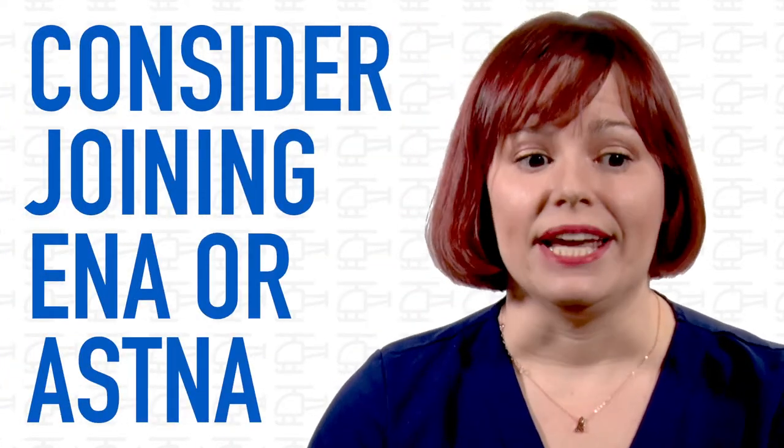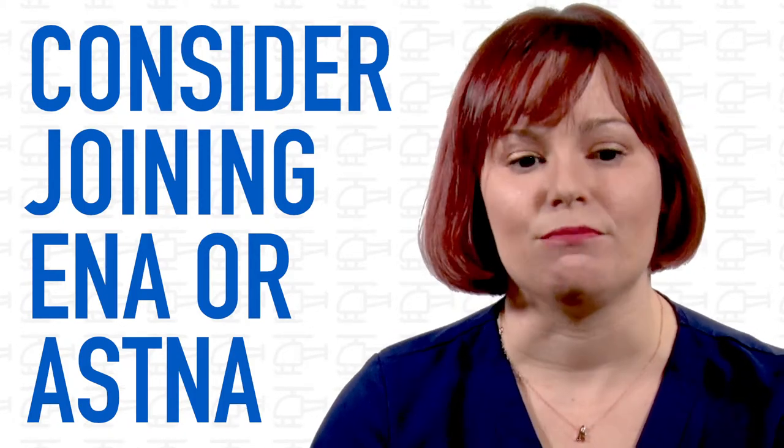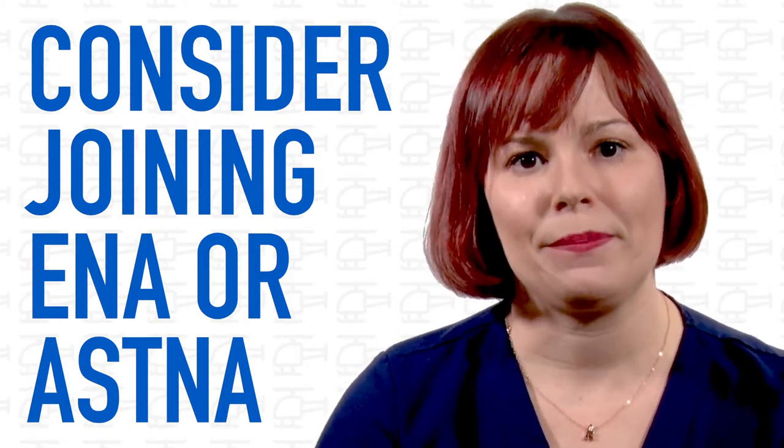Joining your professional organization like ASNA or ENA can also help you make important networking contacts and professional references within the industry. Don't be discouraged if you're not accepted the first time — use this as an opportunity to continue to enhance your resume. Persistence is a virtue, and if this is your passion, it's worth fighting for. Good luck and fly safe!